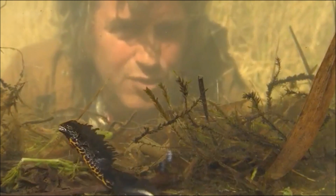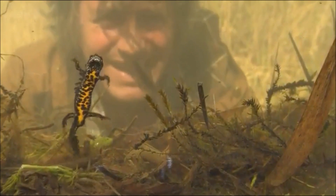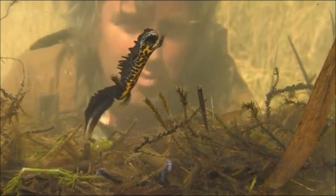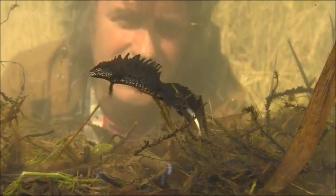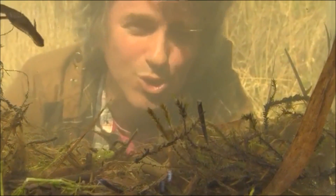In winter, newts are fairly drab, but in springtime it's a completely different story. They're magnificent in their full breeding colours, and that one is the most magnificent of them all — the great-crested or warty newt.